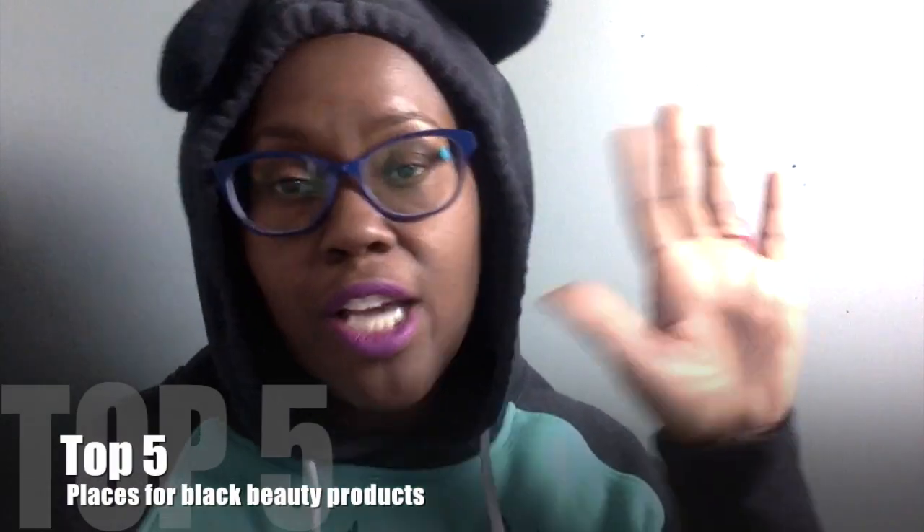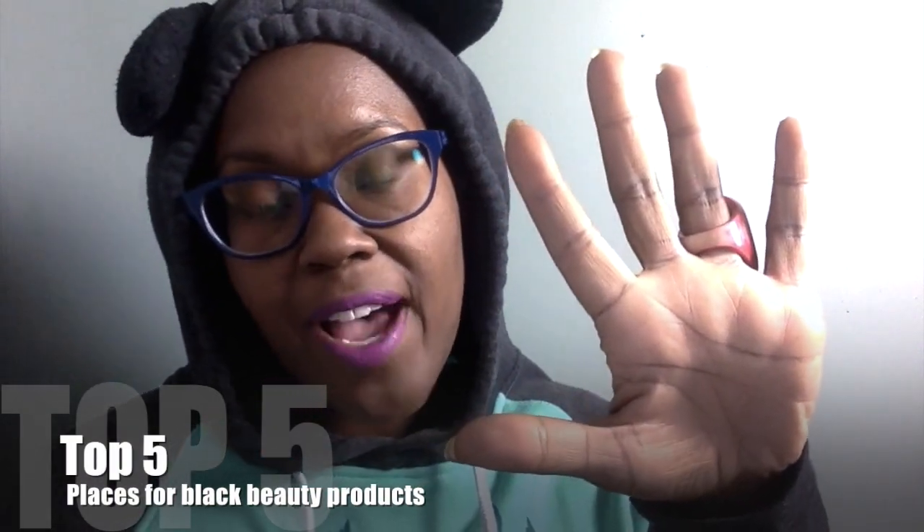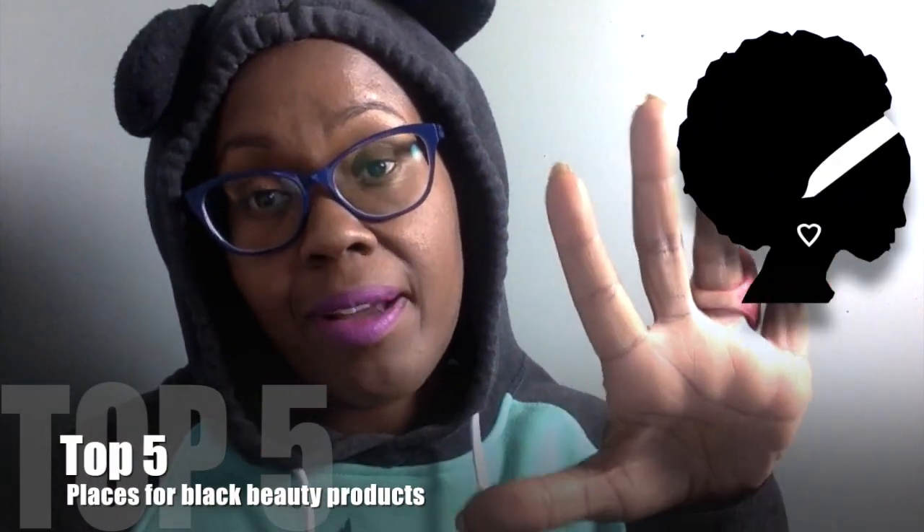Hi, this is me, and today this video is going to be the top five places where you can find Black beauty products in Western Canada. I live in Western Canada in an area that's not super populated, so I found that these tips actually helped me to find really good foundations and makeup products for chocolate colored skin.